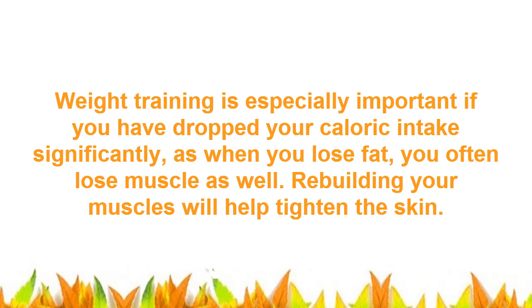Weight training is especially important if you have dropped your caloric intake significantly, as when you lose fat, you often lose muscle as well. Rebuilding your muscles will help tighten the skin.